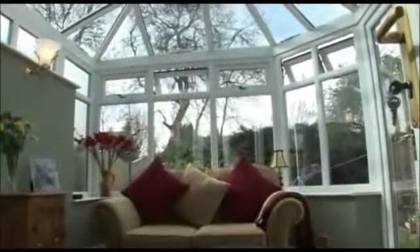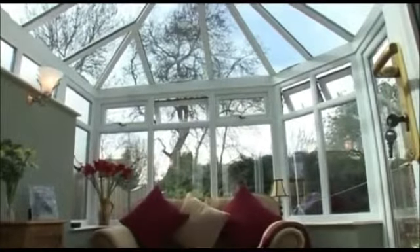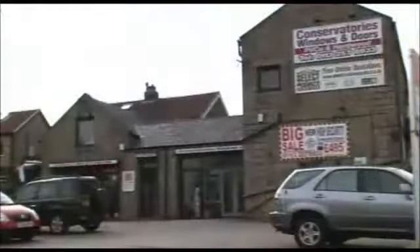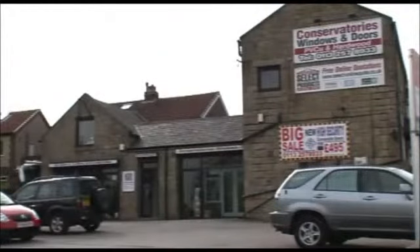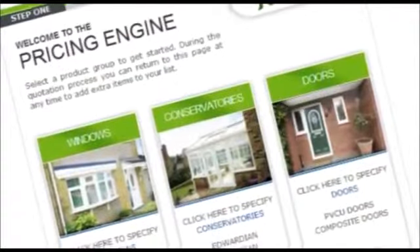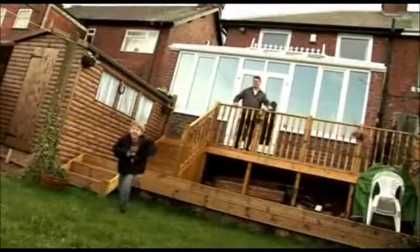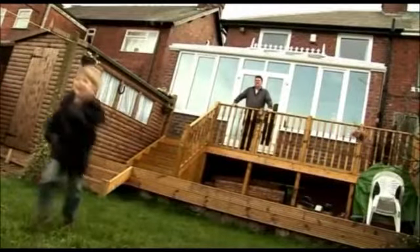We offer a free, no-obligation design and planning service in the comfort of your own home. Or just pop into your local showrooms, which are open seven days a week. If you would like an idea of the cost of your project today, our unique, easy-to-use online quote system is just a click away. Make sure Select Products are your first choice for quality home improvements.